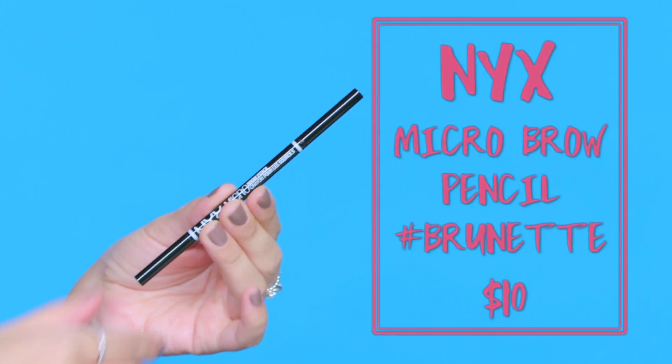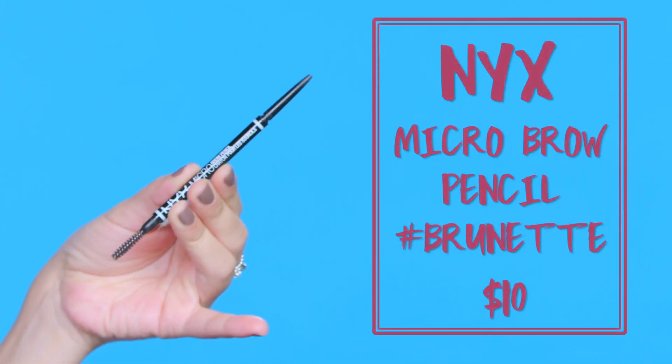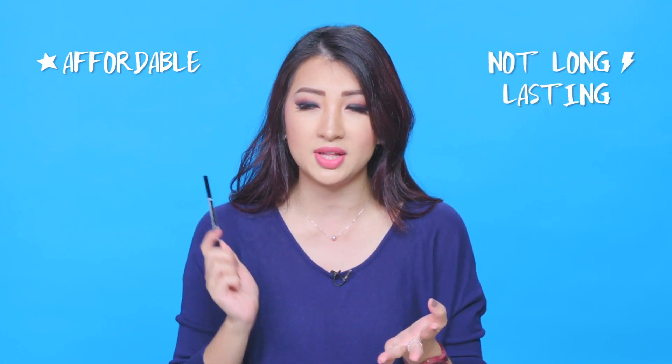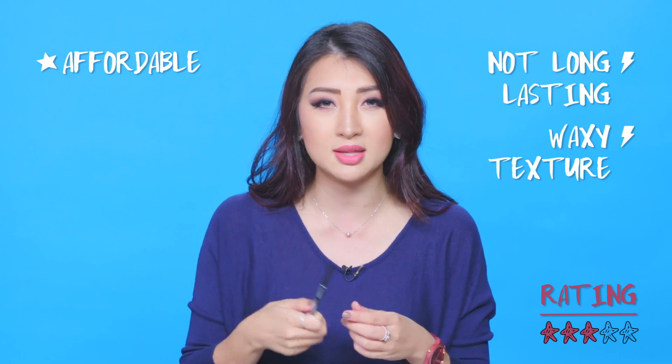The very first thing I want to talk about is the NYX micro brow pencil in the color brunette. I've been really into fine point, micro tip brow pencils and this one is obviously very affordable, you can get it at the drugstore. It's quite good, but my only issue is it doesn't last as long and the texture is a little bit waxier than I'd prefer.